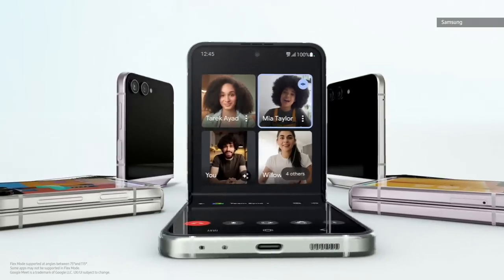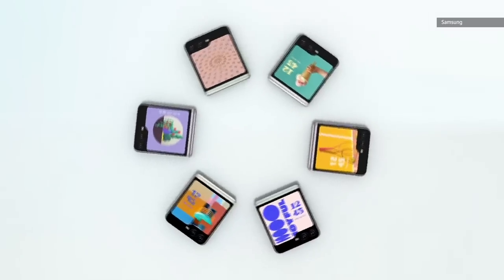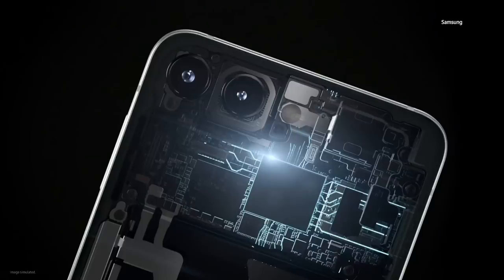From hands-free video calling, to viewing, to capturing, it's time to flip your smartphone experience as you know it. With the new flex window and amazing AI cameras powered by the same processor as the S23 series, it truly is the ultimate tool for self-expression.